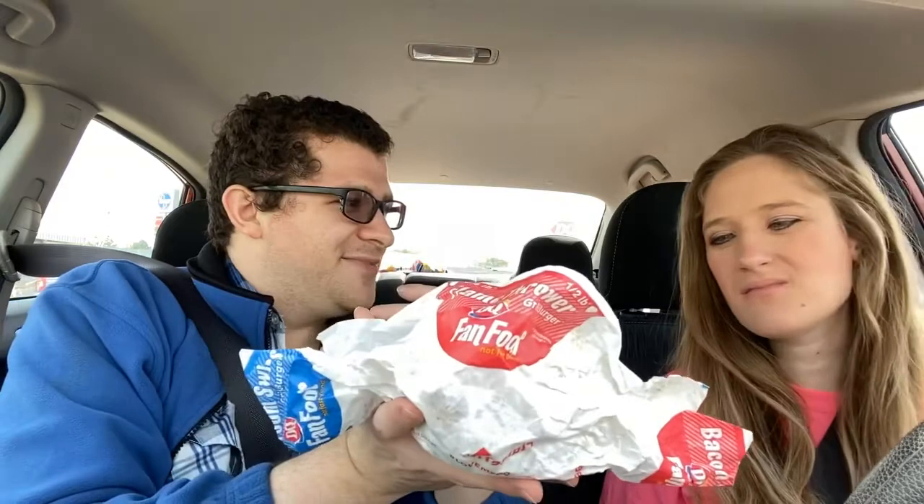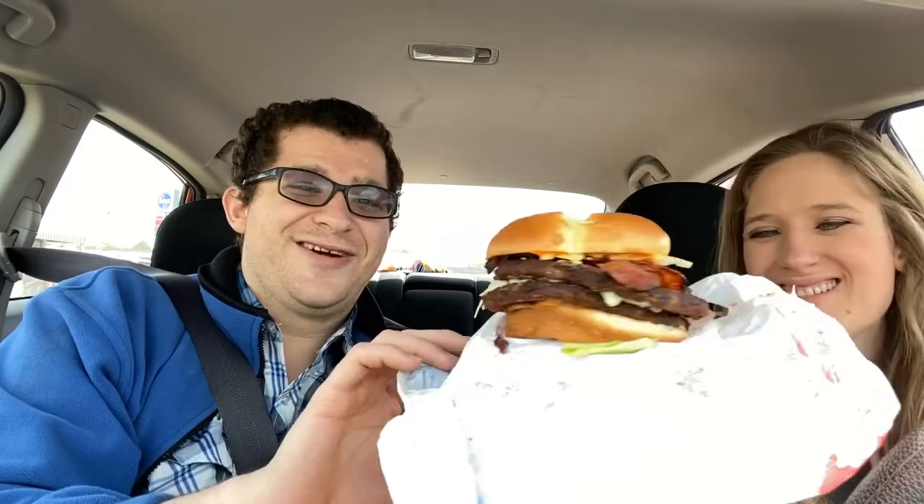And this one is the Flamethrower Burger. By the name, I would say it should be... wow. I can smell the heat from here. Do you smell the heat? Mm-hmm. Look at that. Wow, that looks... This is a burger.